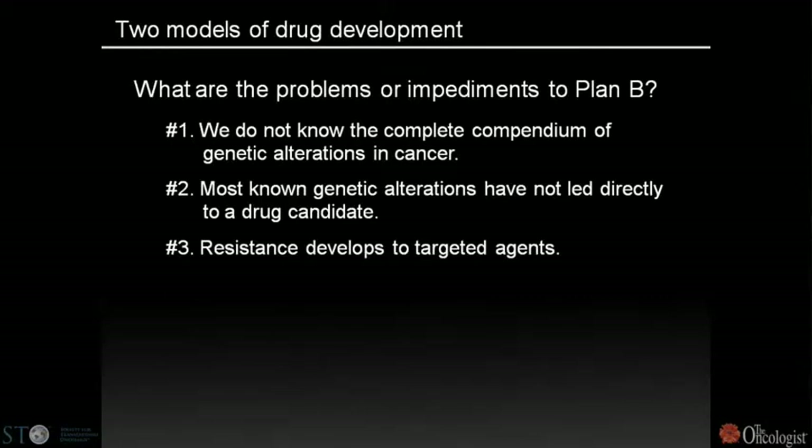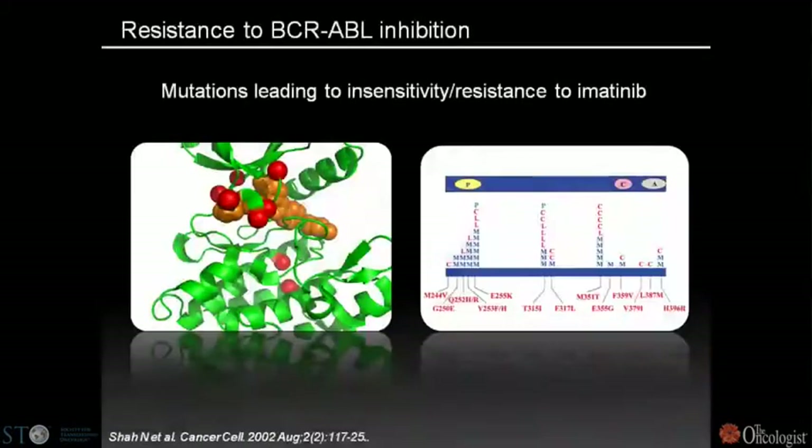If we develop successful therapeutics targeting oncogenes or tumor suppressors, one drug will not achieve curative therapy, at least in part because resistance will develop to targeted agents. This was first exemplified by Charles Sawyers' work characterizing BCR-ABL mutations in patients insensitive or relapsing to imatinib, where a number of mutations caused resistance by disrupting imatinib binding.